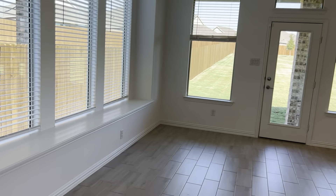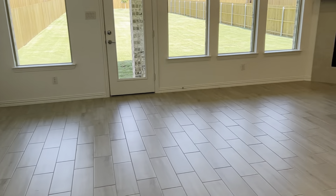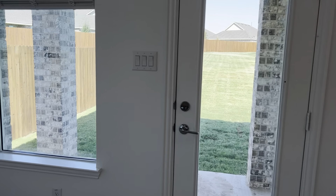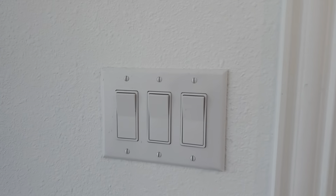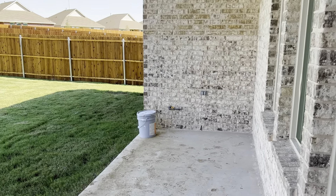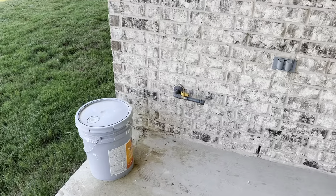This would be your seating area with the window seat. The covered patio is standard, and it does come with a gas stub for the barbecue grill.